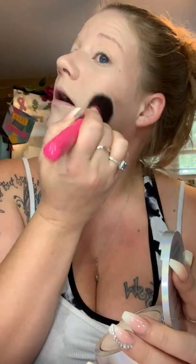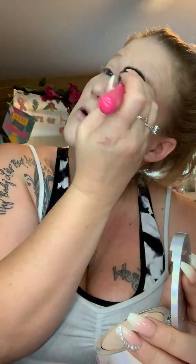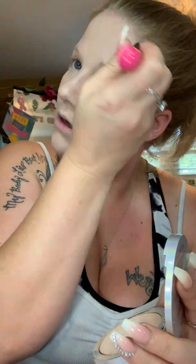Setting powder the areas you know are going to crease more, and where you've added concealer. Then I will take my compact powder with a fluffy brush — this one's from BH Cosmetics — and go over my face. I'm adding a little extra powder on top of my eyes and wiping off the excess, plus a little extra for underneath my eyes.